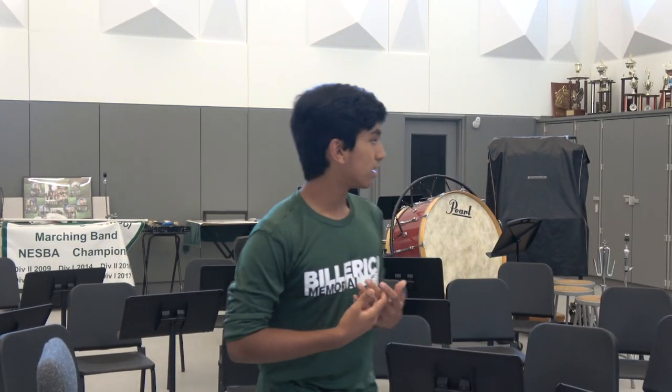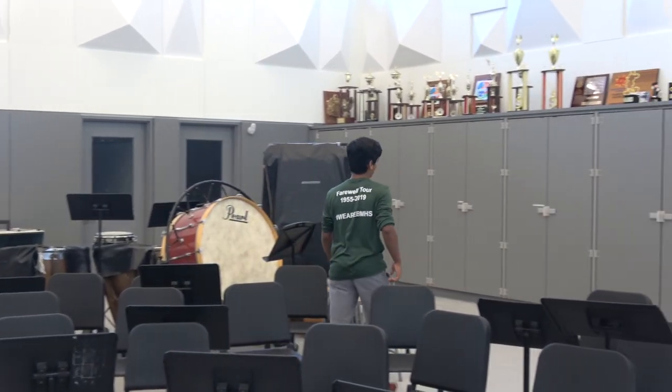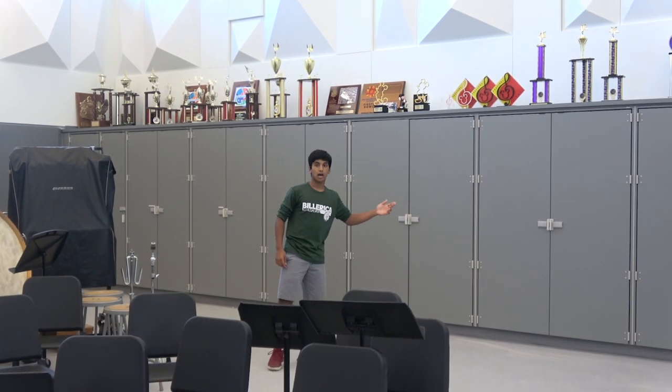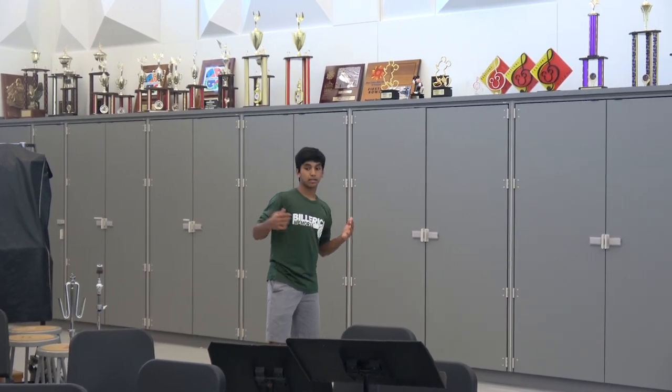In addition, the new room has a lot of storage solutions that weren't present in the old orchestra and band room. These shelves allow for a lot of instruments to be stored for both the orchestra and band, which makes the main area less cluttered.